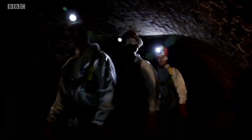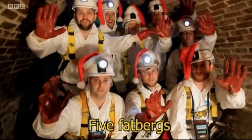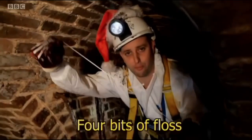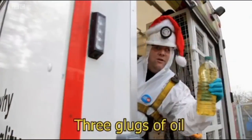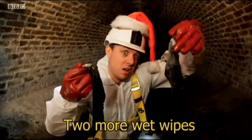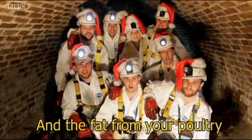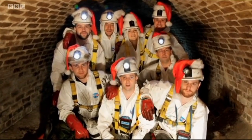Thames Water's Singing Sewer Men regularly release a YouTube Christmas video encouraging us to stop dumping fat — equivalent to one million Christmas puddings — down our drains. This Christmas, put your oil and fat in the bin.